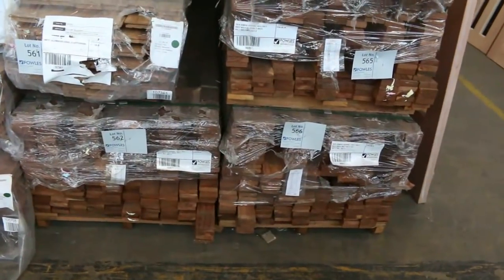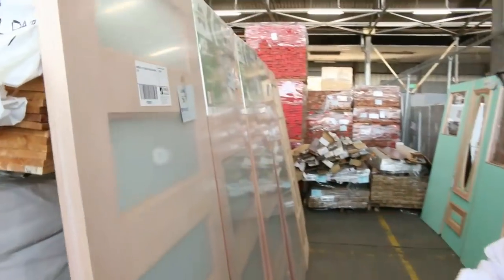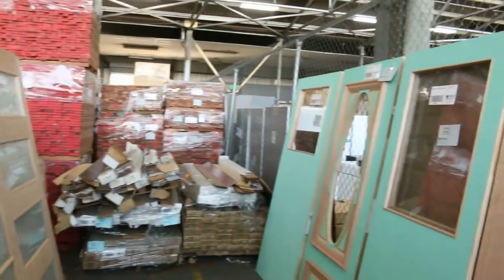We've got some campus decking in the 70 by 19 — two or three packs of that in for tomorrow. And another fantastic range of doors there, to be cleared to the highest bidder — some beautiful doors. A great timber auction for you tomorrow.